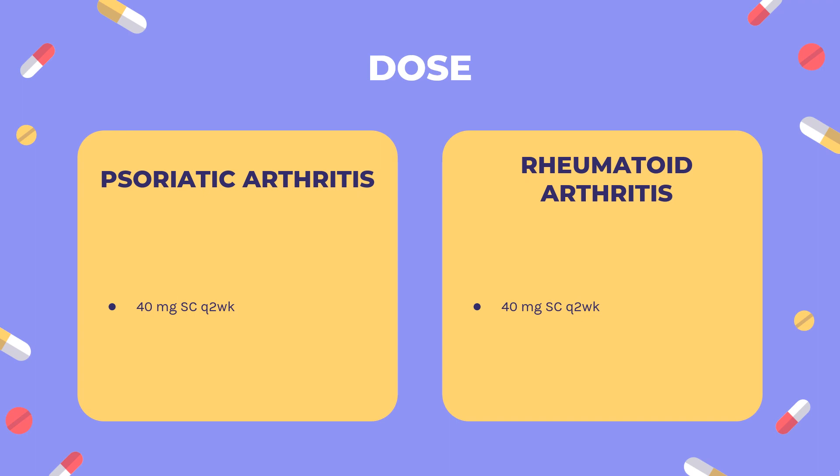Crohn's disease — indicated for reduction of signs and symptoms, induction and maintenance of clinical remission in moderately to severely active Crohn's disease (CD) with inadequate response to conventional therapy. May be used in patients who have lost response to or are intolerant of infliximab. Induction: 160 mg SC either as 4 injections of 40 mg on day 1 or as 2 injections of 40 mg daily on 2 consecutive days, then 80 mg SC 2 weeks later (day 15). Maintenance: Beginning week 4 (day 29), 40 mg SC Q2WK. Use in CD beyond 1 year has not been evaluated in controlled clinical studies.